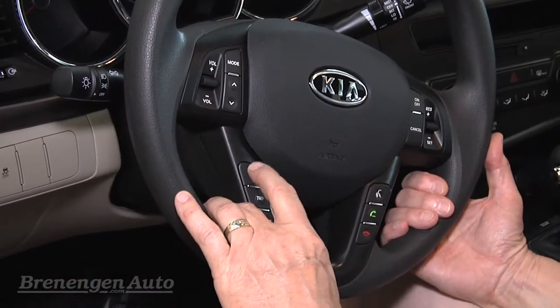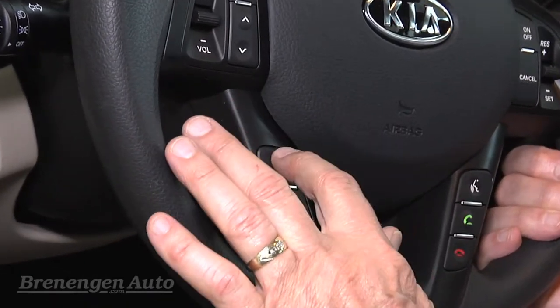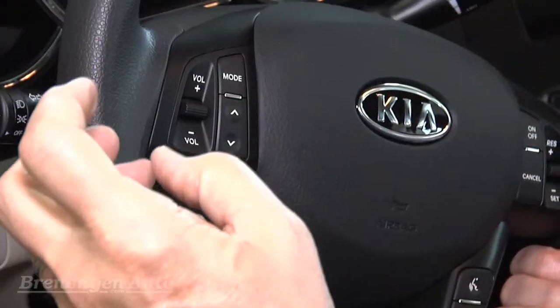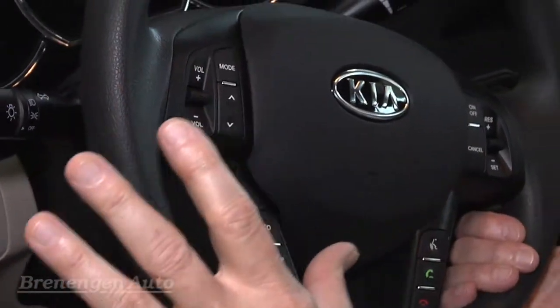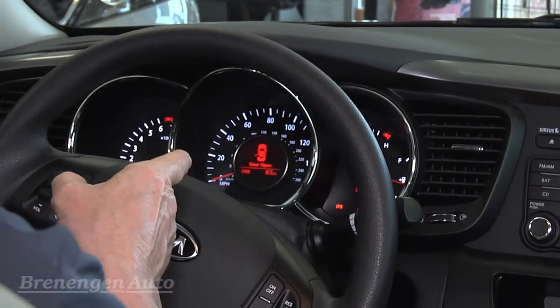This is the only vehicle in our line that has Active Eco, and what that is — when you push this button it changes the engine power, the transmission shifts, and the air conditioning settings so you get better fuel economy. The Active Eco is on right now and I just shut it off.